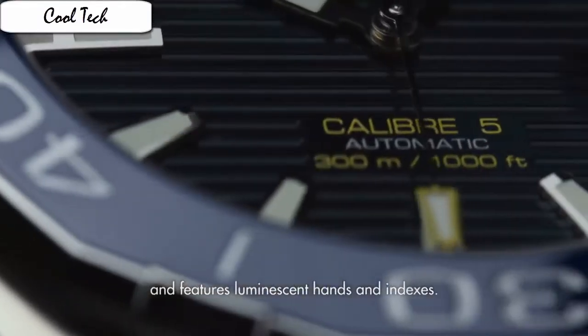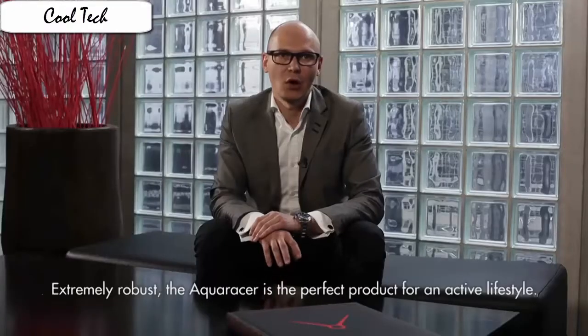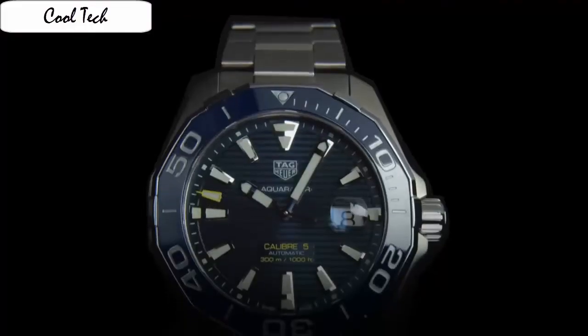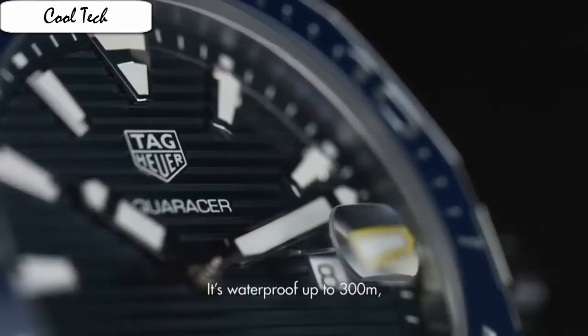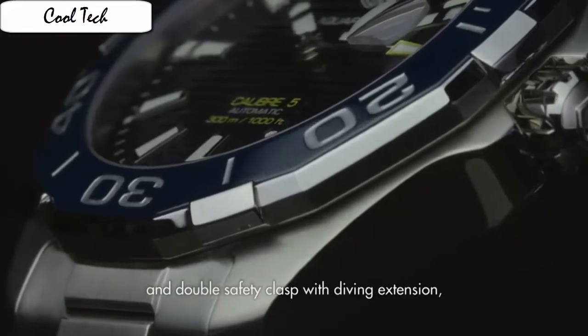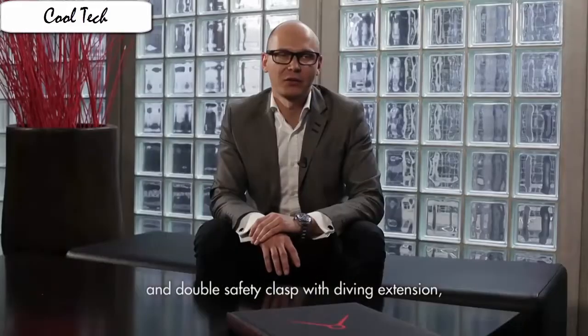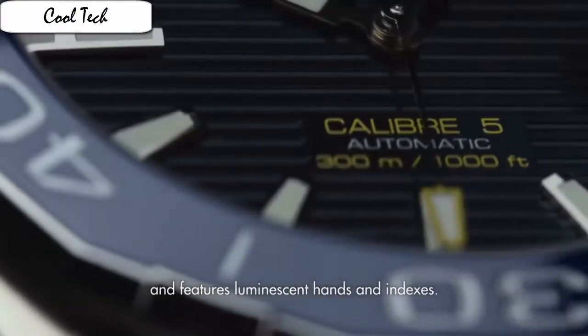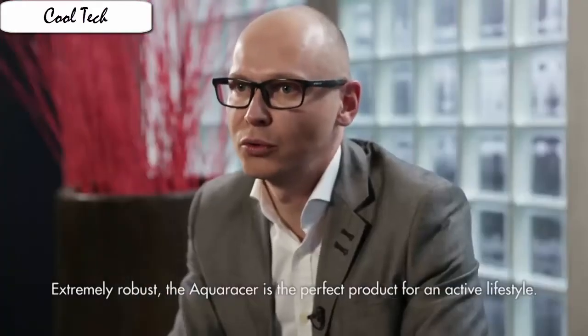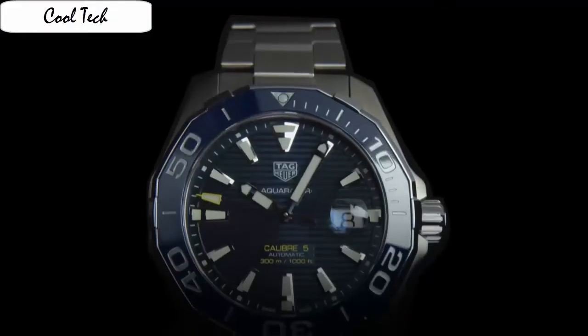Item shape: round. Dial window material type: mineral. Display type: analog/digital. Clasp: deployment buckle. Case material: stainless steel. Case diameter: 43 mm. Case thickness: 13 mm. Band material: stainless steel. Band length: men's standard. Band width: 20 mm. Band color: silver. Dial color: blue. Bezel material: unidirectional rotating. Calendar day display at the six o'clock position.